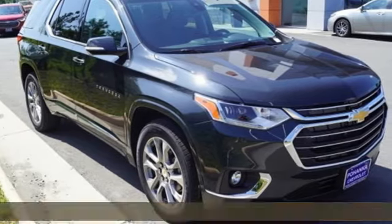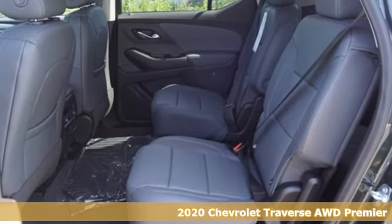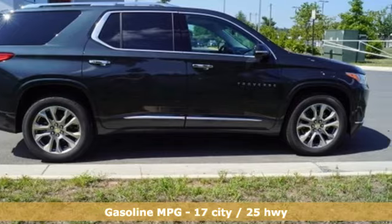Here's a 2020 Chevrolet Traverse. Style, space and amenities. This is everything but compromise. And with features like these, every drive is a pleasure.